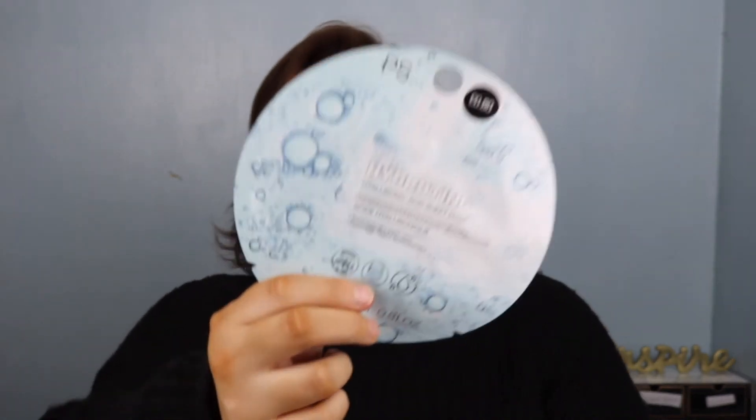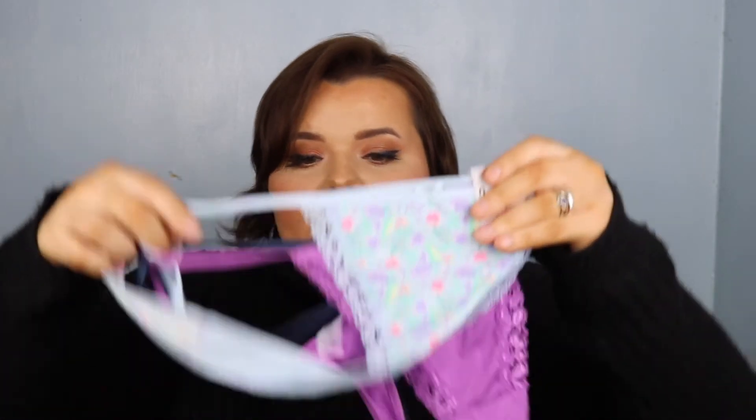Then I got a hyaluronic acid sheet face mask and this was just 80p. I also got a pack of thongs from Primark — I haven't tried these before. It's a three-set, only £2.50 in extra large, and they look really pretty. They have a flowery pattern — one is purple and one is navy.